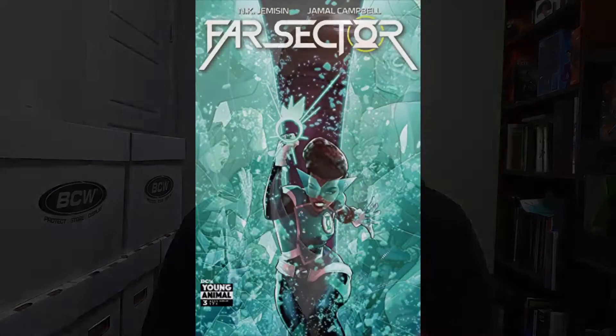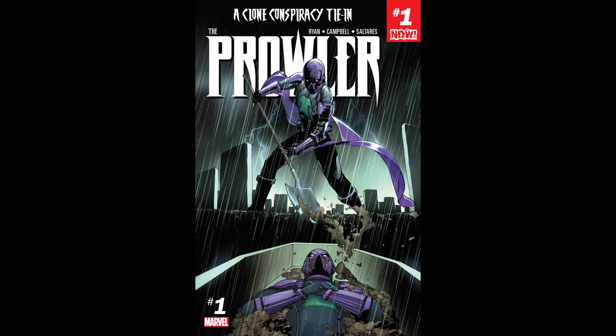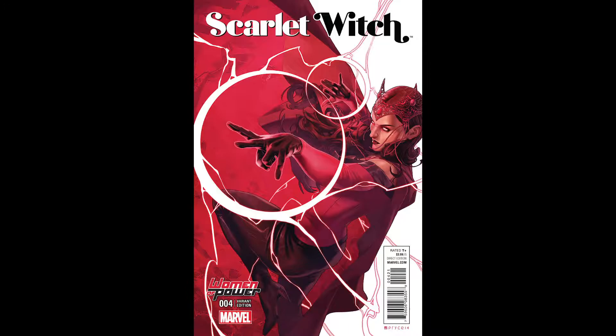Jamal Campbell has worked on many different titles, such as Far Sector, Naomi, the Prowler series, which tied into the whole Spider-Man clone conspiracy storyline, and not to mention many different amazing covers.